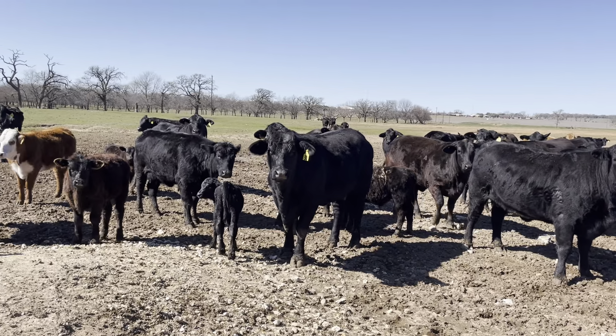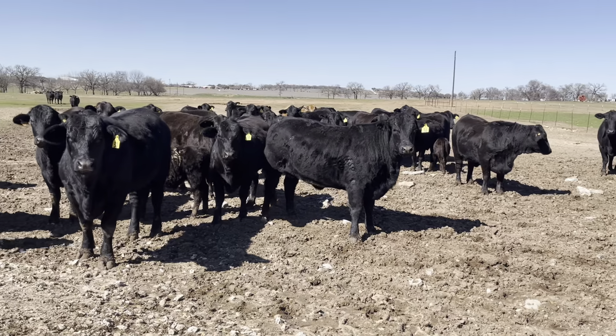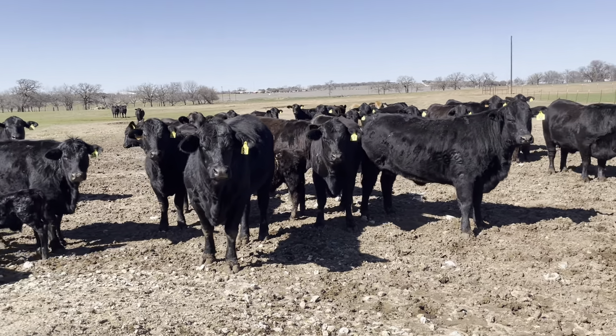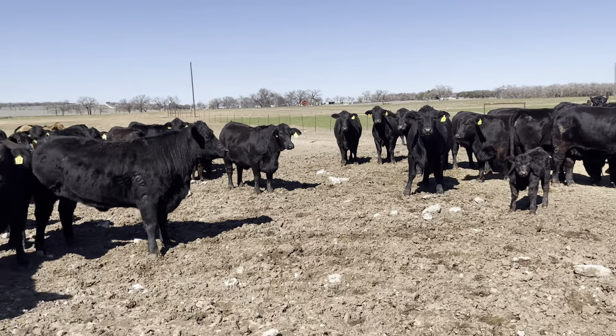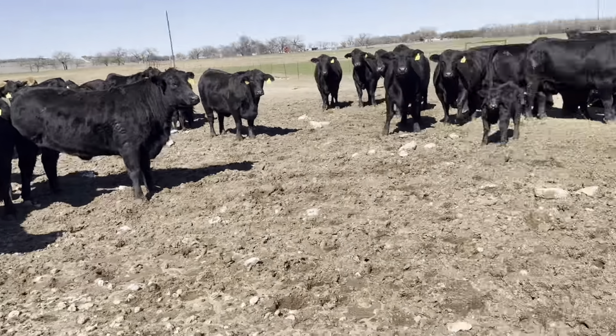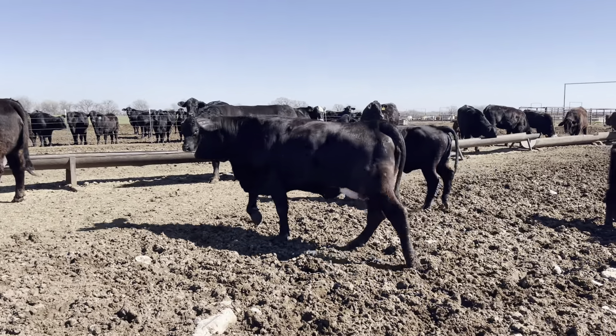All right guys, pay attention here — there's 65 of these heifers, some already have calves. Quite a few of them have calves, probably around 40 calves. Anyway, the calves are sired by an Ultra Black bull — he's right there. Good bull. There are two of them in here, right back, same bull.